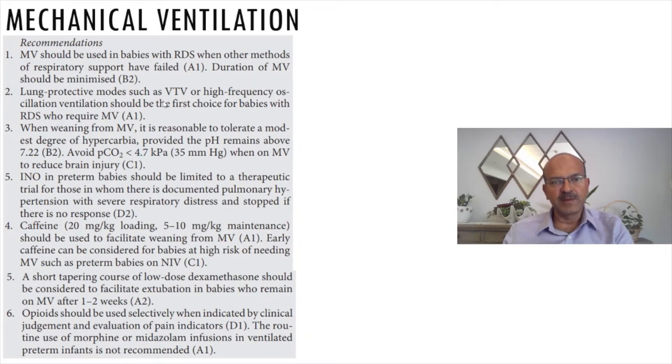One of the issues with high frequency is obviously the need for sedation, which does not seem right — in conventional ventilation and volume targeted modes we get away without any sedation. So we would still vote for volume targeted rather than high frequency, but if the baby has worsening, you can have a low threshold to switch to the newer high frequency modalities, especially with volume guarantee.